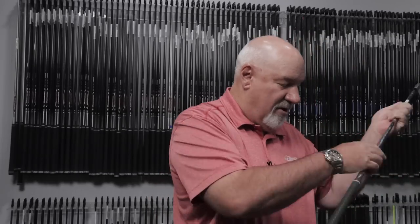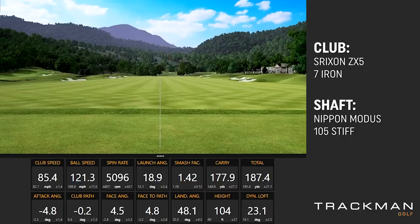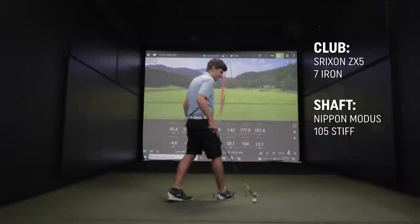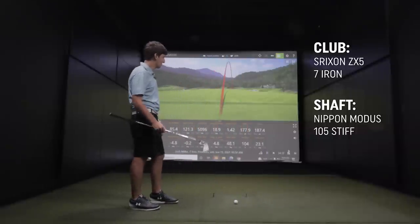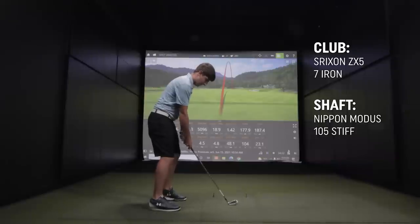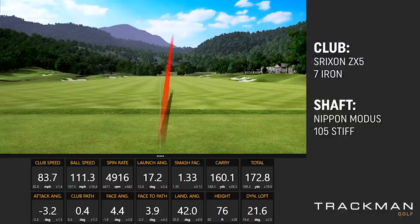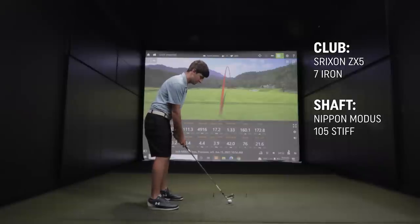We're going to hit a couple more with the Srixon, a couple more with the TaylorMade, and then make our decision. I still like the Callaway better. What I'm trying to understand is why this TaylorMade is still giving me about 10 yards more carry every time. Well, now you're swinging harder — you've got a shaft that fits your golf swing better and a club head with some newer technology. You've got a set of clubs you've had for quite a while.